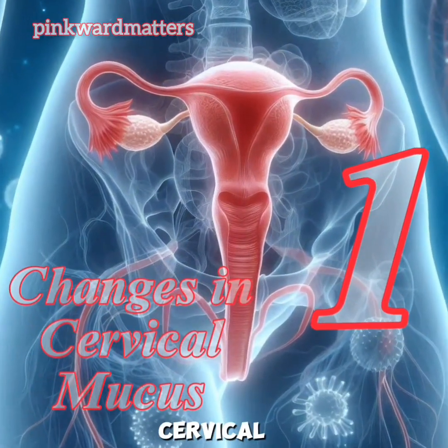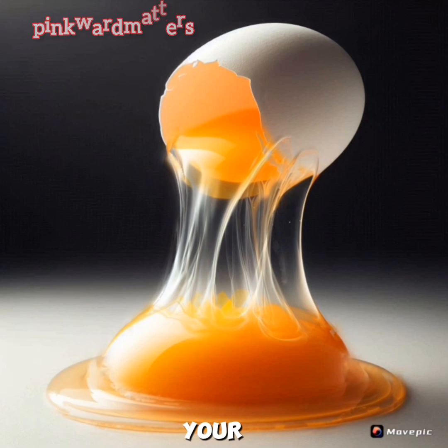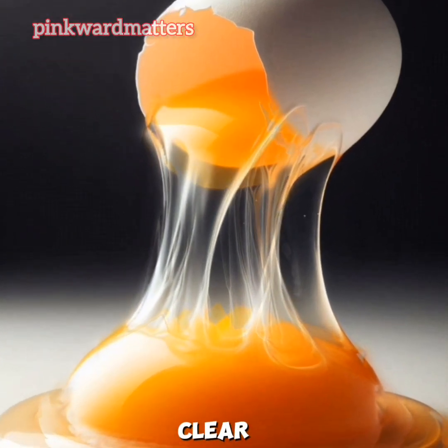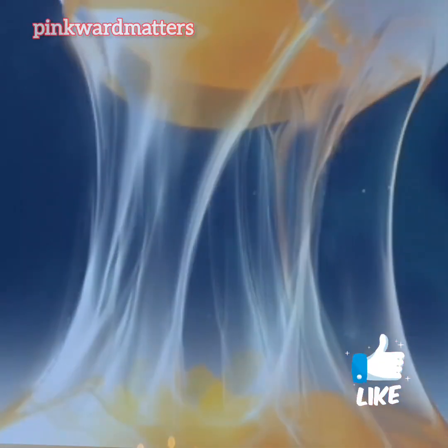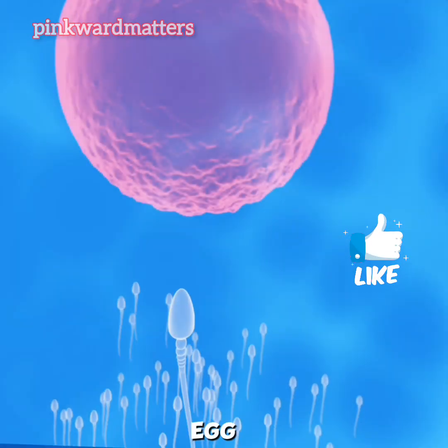1. Changes in Cervical Mucus. During ovulation, your cervical mucus becomes clear, stretchy, and resembles raw egg whites. This change helps sperm swim more easily to the egg.